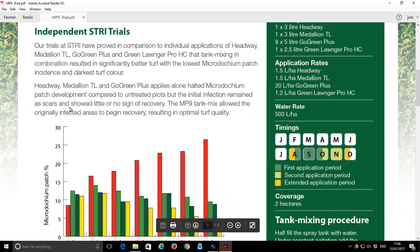To sum up, Headway, Medallion TL, and Go Green Plus applied alone halted Microdochium patch development compared to untreated plots, but the initial infection remained as scars and showed little or no sign of recovery. The MP9 tank mix allowed the original infected areas to begin recovery, resulting in optimum turf quality.